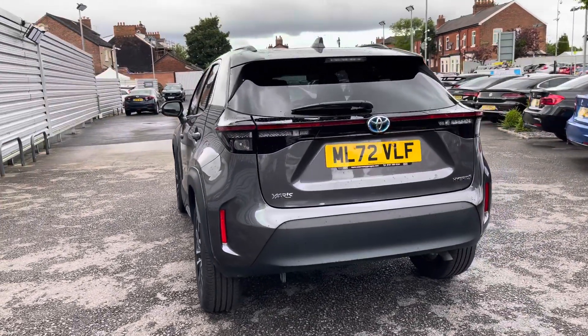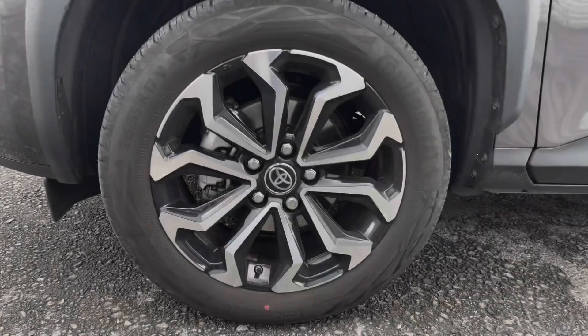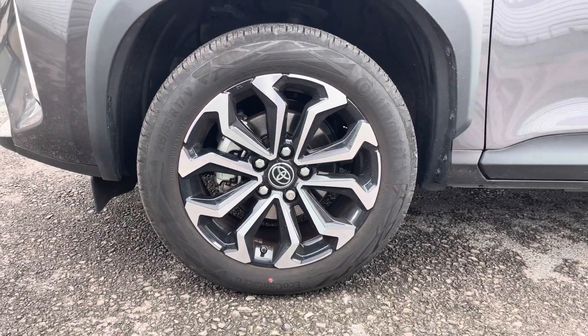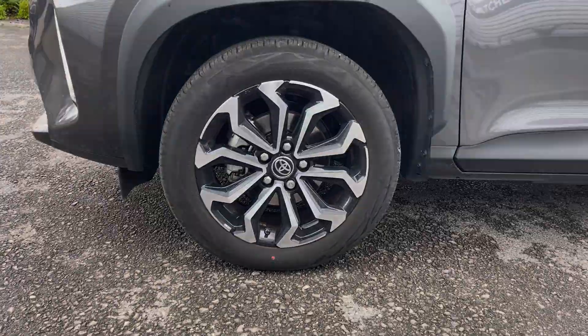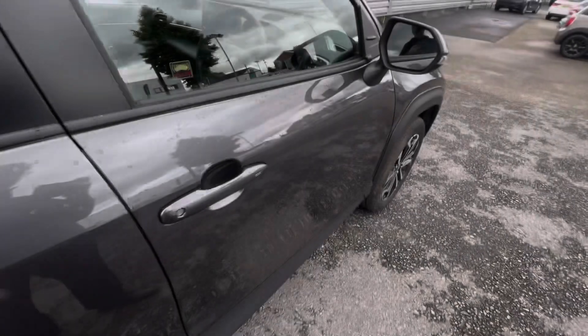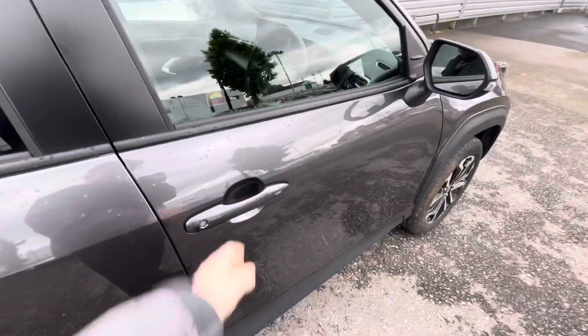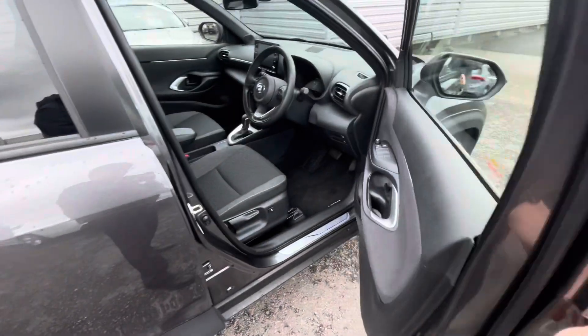It's a very stylish crossover SUV that comes well equipped with some great features. It sits nicely on 17 inch alloy wheels. You've got LED headlights which light up the road nicely, providing you with great visibility. It also features keyless entry and go, making access into the vehicle much easier.